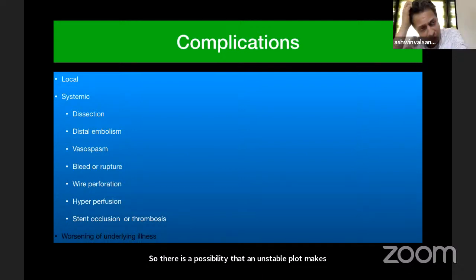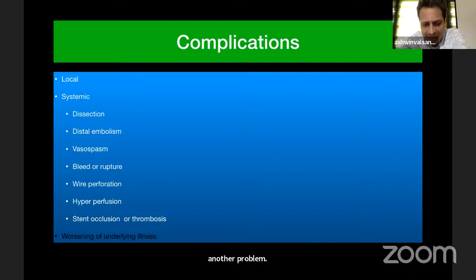Vasospasm is another problem where spasm occurs in the distal vascular territories. The common strategy is to give intra-arterial nimodipine for the initial 10 to 15 minutes, prepare your material, take some time, and then take a shot. Once there is an effect of nimodipine on the arterial tree, you can start manipulating. The waiting period of 10 to 15 minutes before going into the C1 bend or ophthalmic bend is very, very important. Plaque rupture is a disaster, and wire perforation was very significant in the SAMPRYS trial.